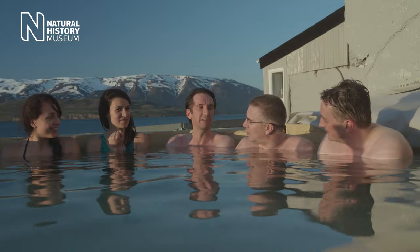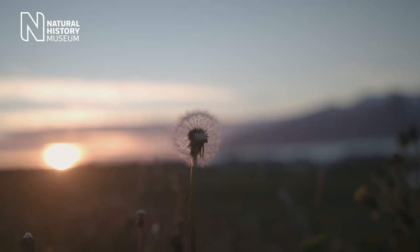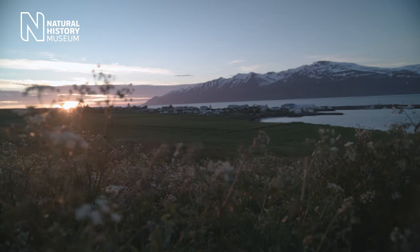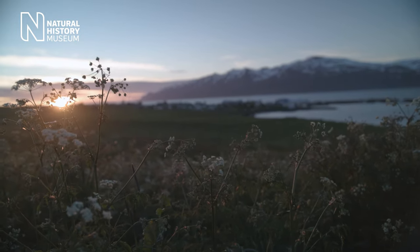At this time of year the sun just doesn't go down in Iceland, which makes it fantastic for doing science — but I have no idea what the time is now. It could be midnight, it could be midday. We've been working really long hours collecting samples, and the midnight sun is actually a huge advantage. It's really wonderful.